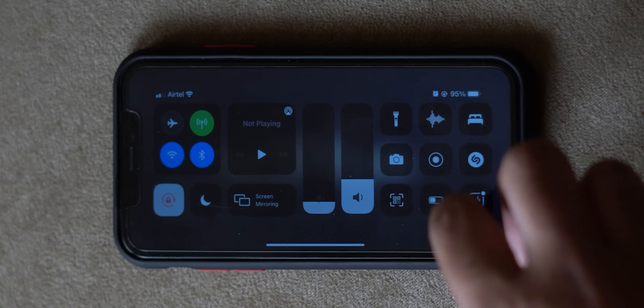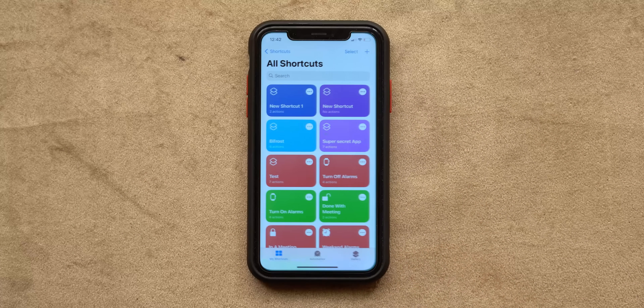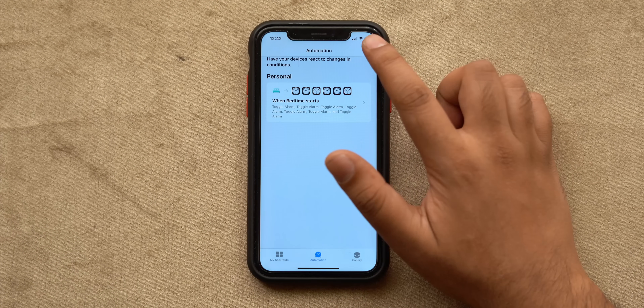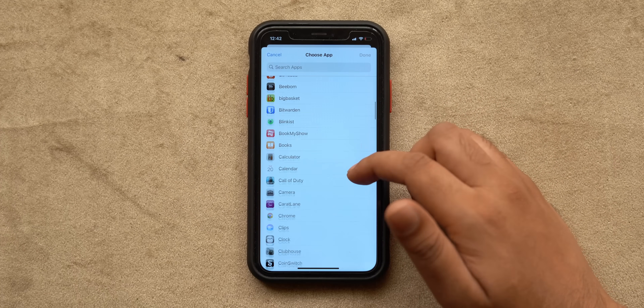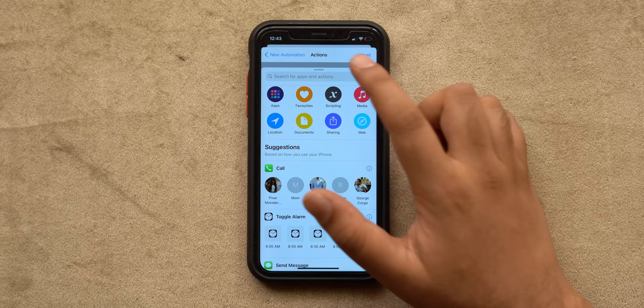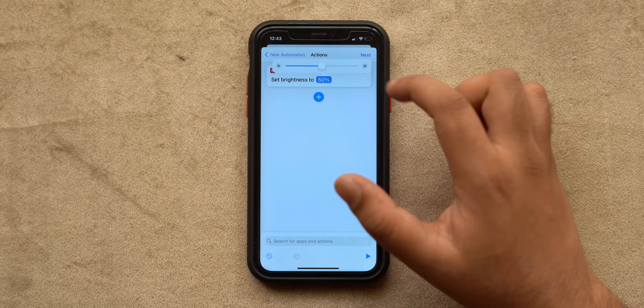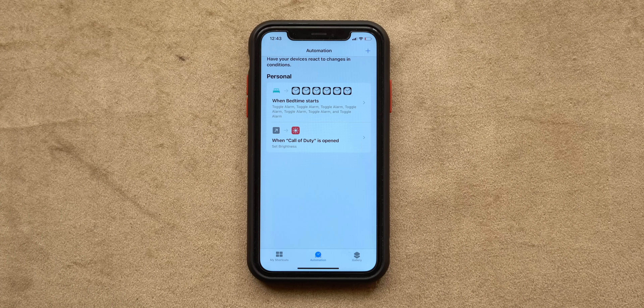Most of the time I use my phone on low brightness, but with apps like YouTube or Call of Duty Mobile I like high brightness, and changing it every time is a pain. So I made an automation: open the Shortcuts app, tap on Automation, create a new automation, select App as the trigger, choose Call of Duty as the app, and tap Done. Within the automation, select 'Add Action' and search for 'Set Brightness'. Make sure you disable the 'Ask Before Running' toggle before tapping Done. You can create similar automations for other apps — it's pretty cool.